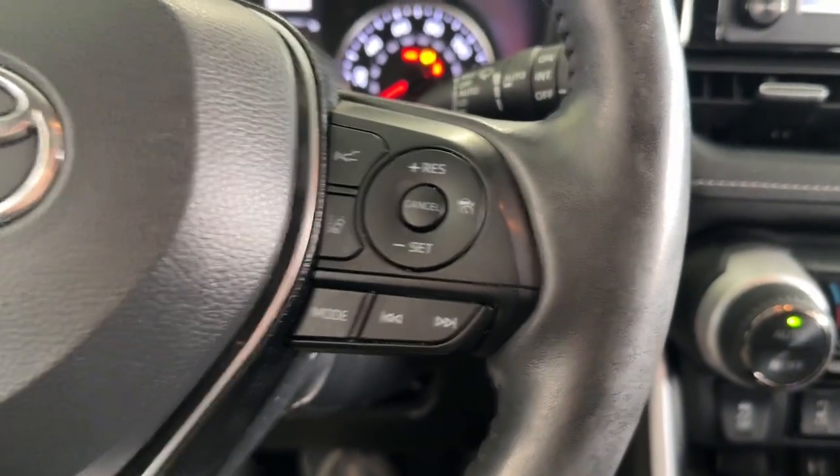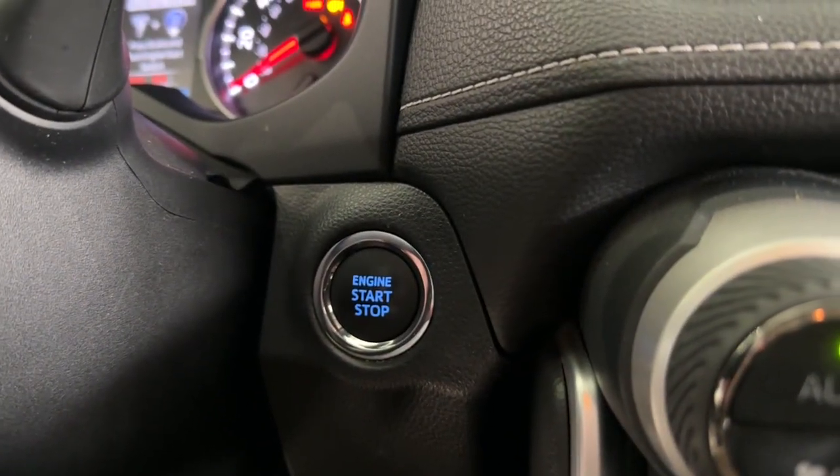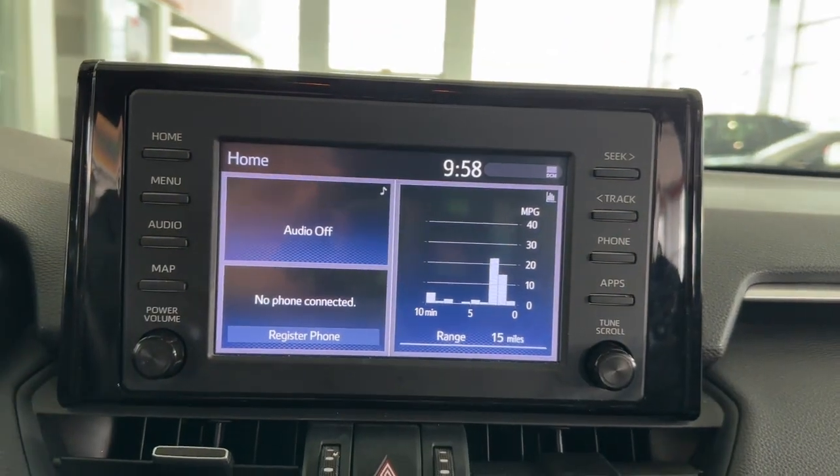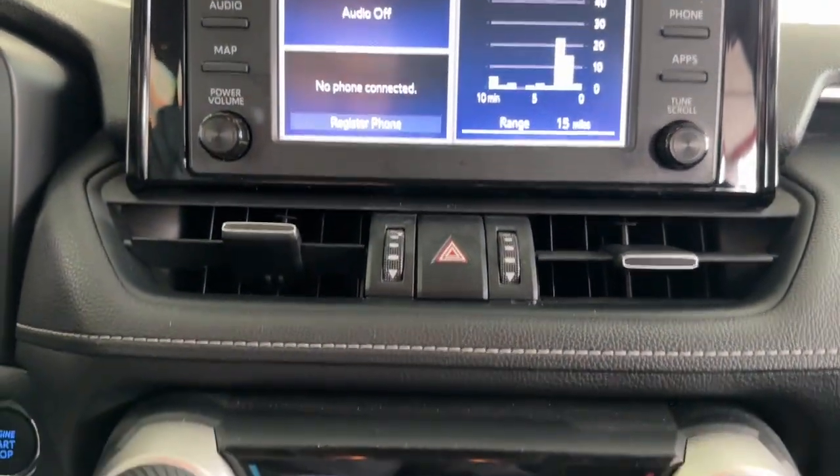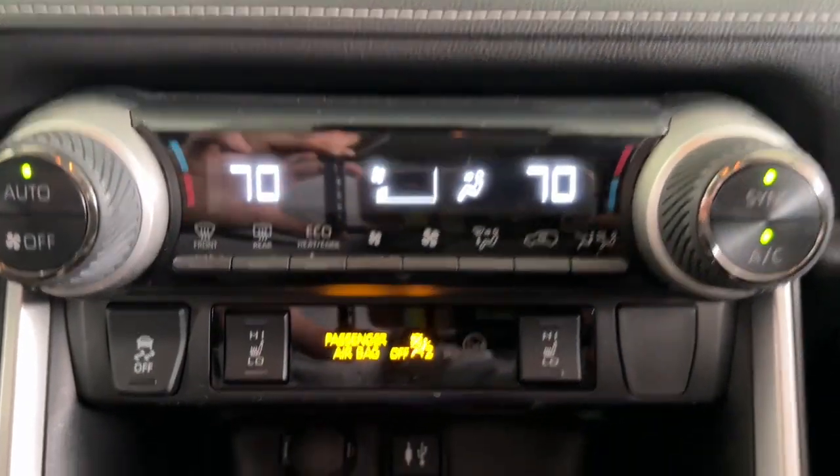The following are some of this vehicle's highlighted options: all-wheel drive, sun and moonroof, keyless entry, adaptive cruise control, keyless start, power liftgate, lane keeping assist, fog lamps, heated mirrors, and backup camera.